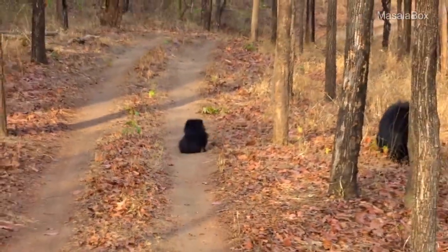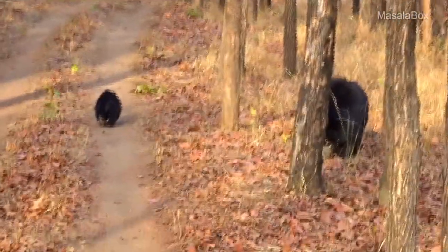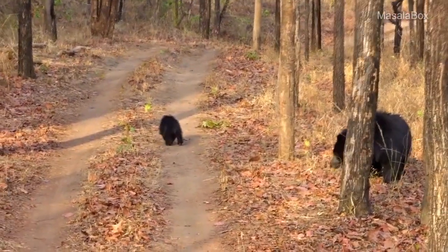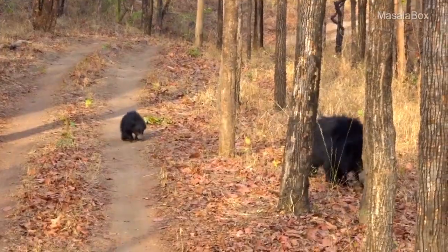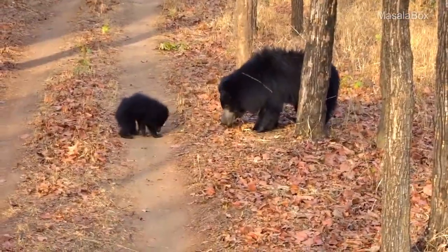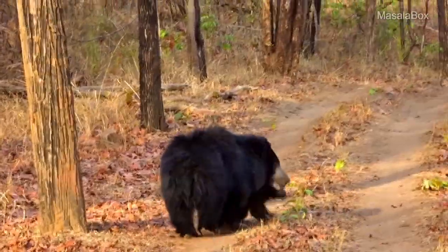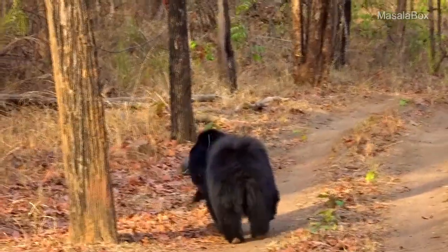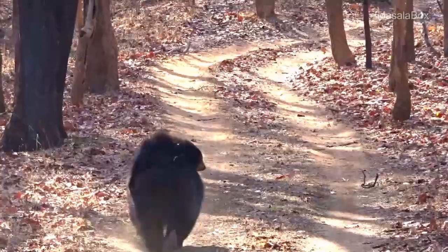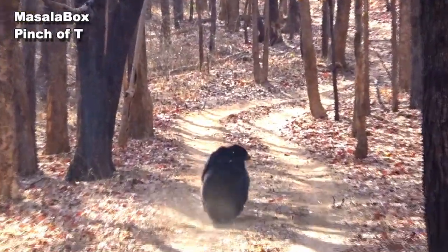Since we were just two jeeps and were maintaining complete silence, these bears were comfortable around us and we got to see a slice of their lives from such close proximity. I just did not want the sighting to get over, but then we had to give them their space. And soon we saw the mother and cub walking away. I miss you guys so much and I hope to get to see you soon.